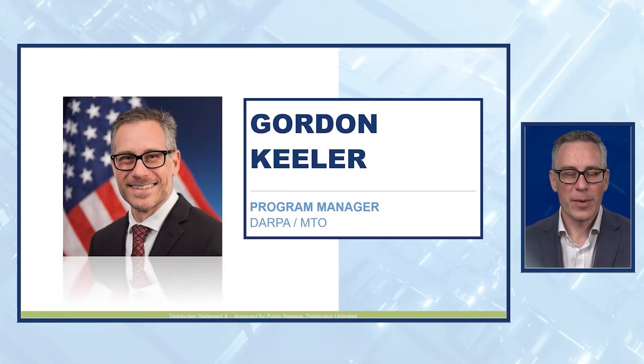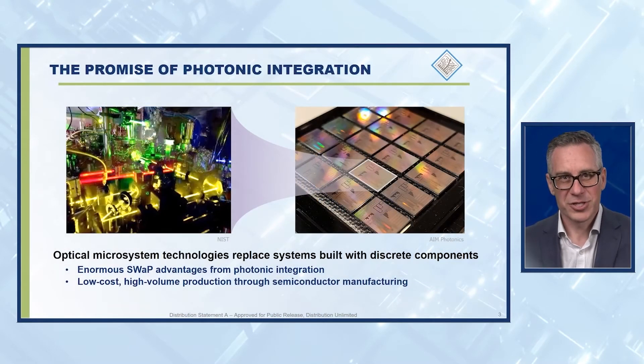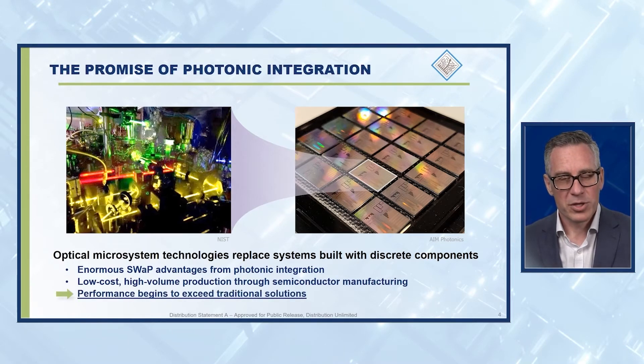Hi, I'm Gordon Keillor, Program Manager in DARPA MTO. Today I'll talk about optical microsystems and the integrated photonics that underlie these systems. We all know the promise of photonic integration: taking exquisite optical systems the size of a tabletop and shrinking them to the size of a sugar cube or postage stamp. Photonic integration offers huge benefits in size, weight, and power. When we use semiconductor manufacturing for photonic integrated circuits, it allows a path to high-volume manufacturing and low cost. Most importantly, the components we're making have gotten very, very good — now beginning to exceed the performance of traditional bulk systems.